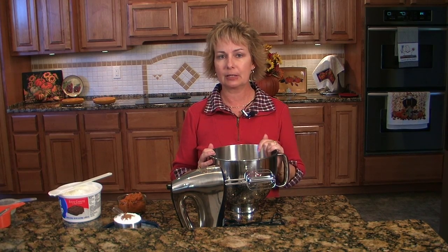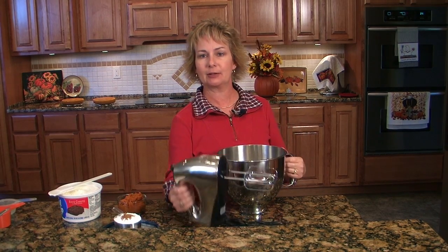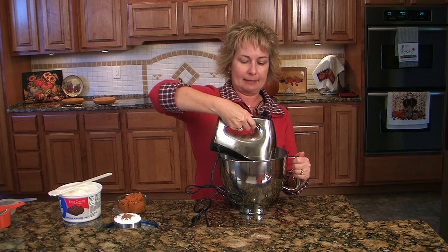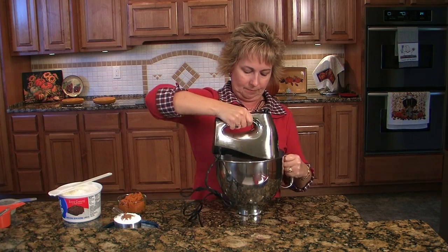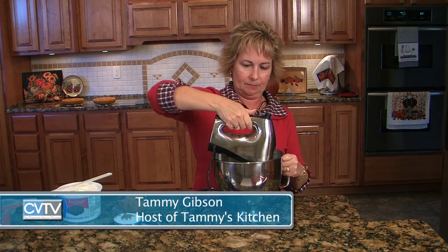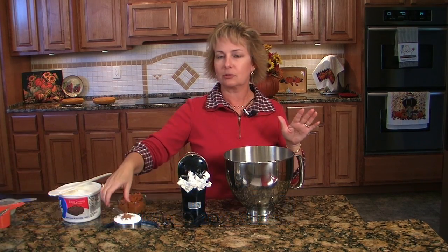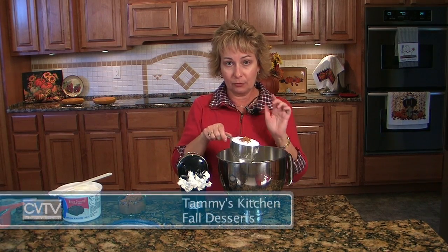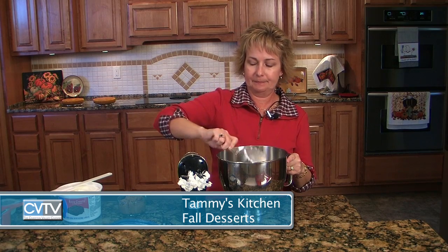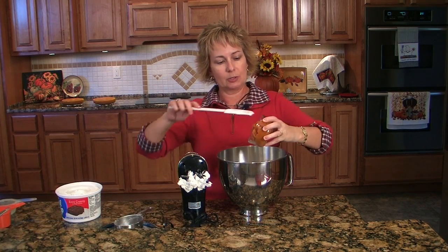We've got some goodies baking in the oven, and in the meantime we're going to mix up the frosting to finish our pumpkin torte. In my bowl I've got 8 ounces of cream cheese — we're heavy on the cream cheese this time. A cup of powdered sugar, a half a teaspoon of pumpkin pie spice, and our remaining pumpkin, which is about a cup. If you recall, we put 1 cup in the cake mix batter, so this is just the rest of the can.